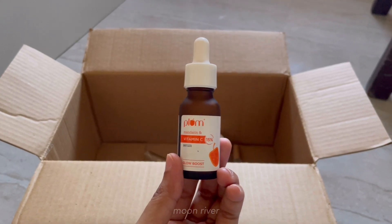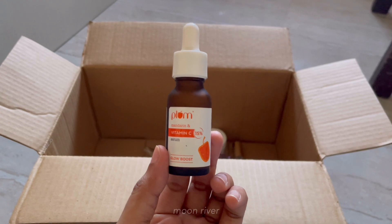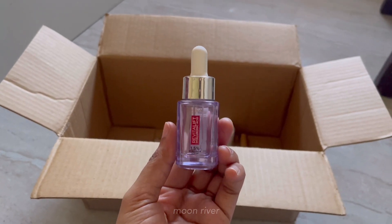Plum 15% Vitamin C is a good vitamin C serum for beginners — gets absorbed easily, doesn't leave your skin tacky, doesn't irritate your skin, and you do see the glow. It's one of my favorite vitamin C serums to this date and will be available for 385 rupees.